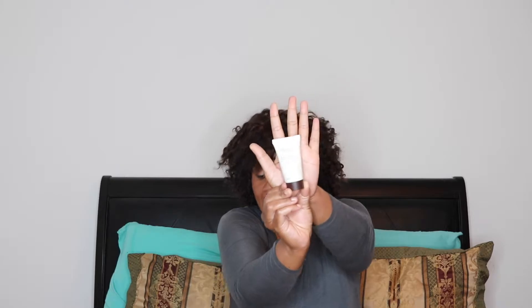Next I see Ahava Active Dead Sea Minerals — Dead Sea Mud Dermud Intensive Hand Cream for Dry and Sensitive Skin Relief, and this is 1.3 fluid ounces. Then there's Phytospecific Paris — Bain de Crème, which is a deep preparing cream bath with botanical keratin microcapsules and shea butter.